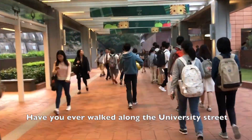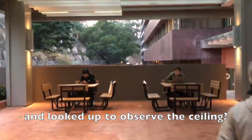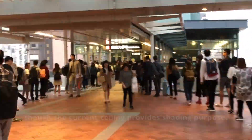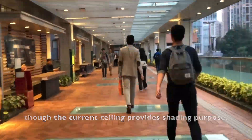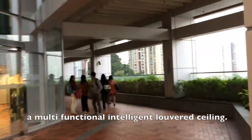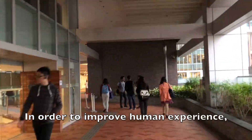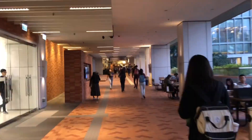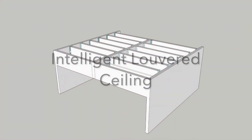Have you ever walked along the University Street and looked up to observe the ceiling? Probably not in great detail, for its mediocre design. Though the current ceiling provides a shading purpose, we envision amending the present structure into a multifunctional intelligent louvered ceiling, in order to enhance human experience. We are glad to present our modified infrastructure on campus: the intelligent louvered ceiling of the University Street.